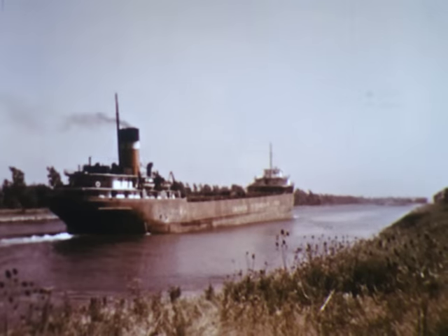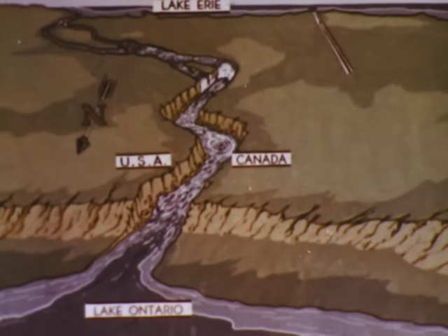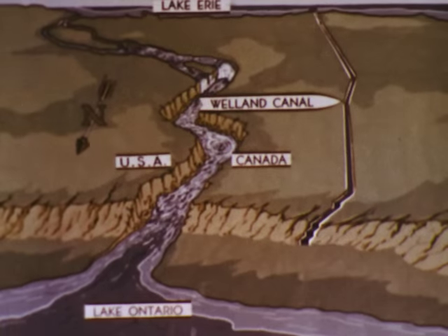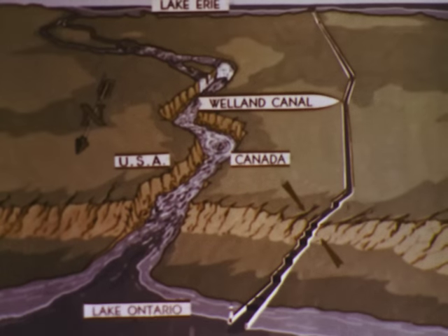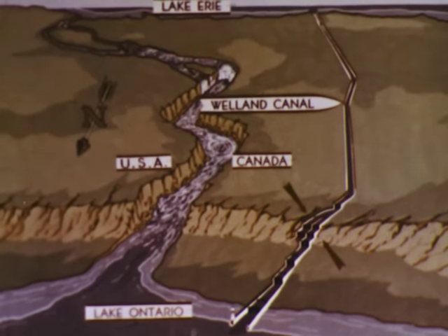For many miles the canal runs across the flat upper level of the Isthmus. The Welland Canal is entirely on the Canadian side of the Great Lakes. It descends the high bluff in a series of seven locks. At the steepest portion, three locks are connected end to end. To speed traffic, a double flight of locks has been built at this point.